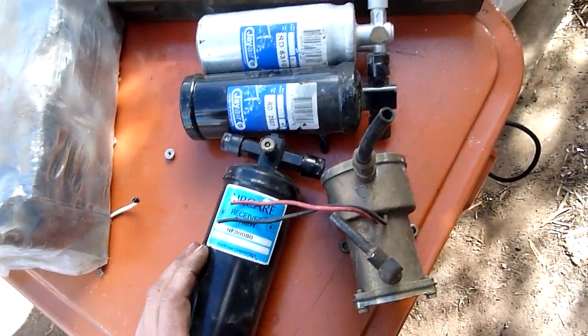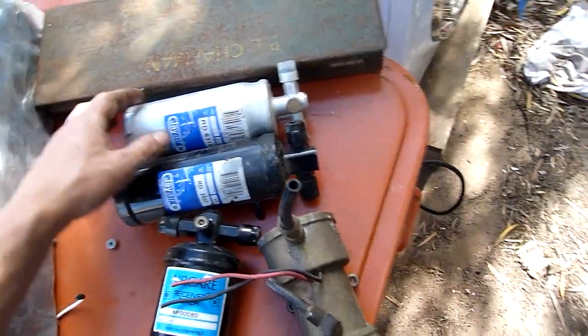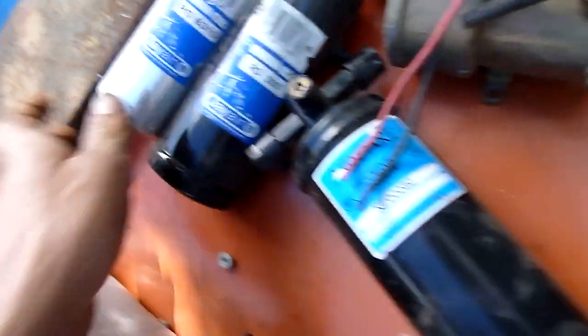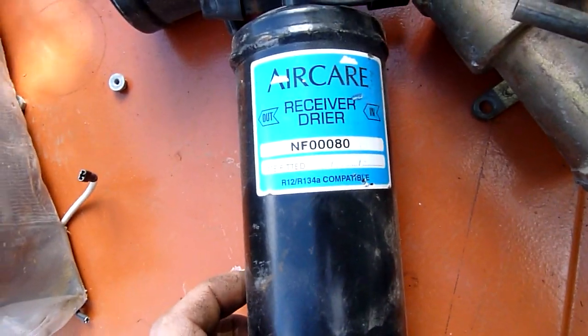New old stock refrigerant filter dryers, or accumulated dryers. Some part numbers there — Brad's got the book to look all these up. That one there is a different one.